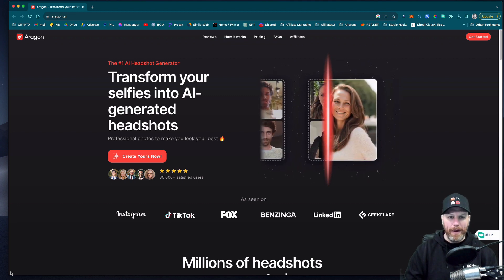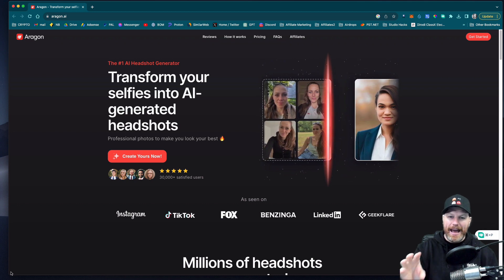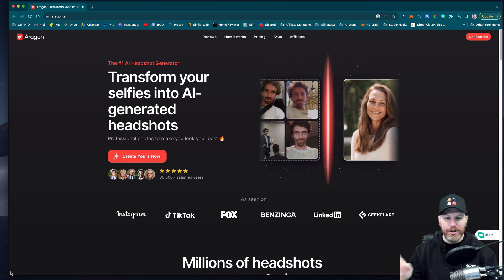I've looked at a couple of the websites that do this and this one to me just looks the best. I'm going to pay for it, test it out and show you the results, and then you can be the judge. If you want to see how I went, stick around and I'm going to show you right now.